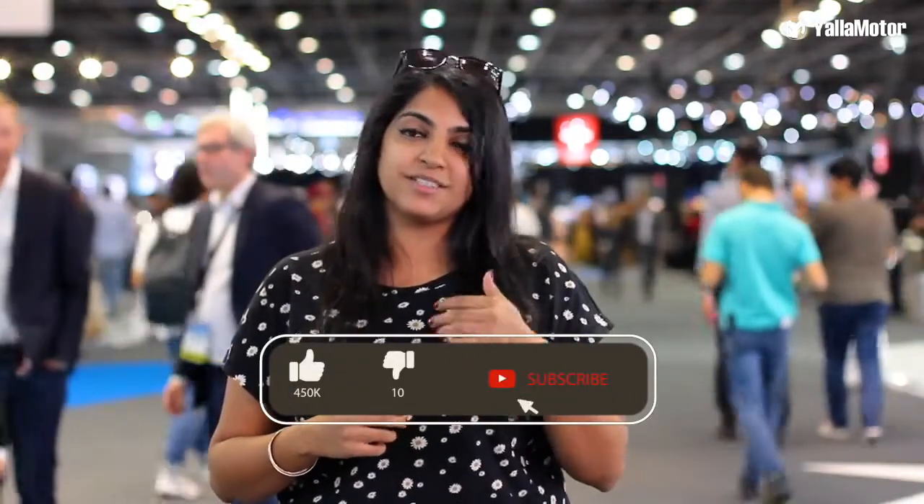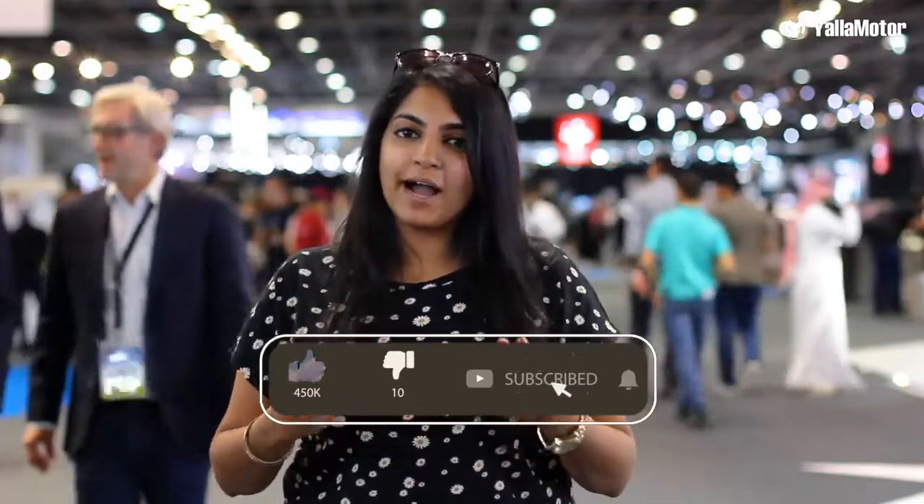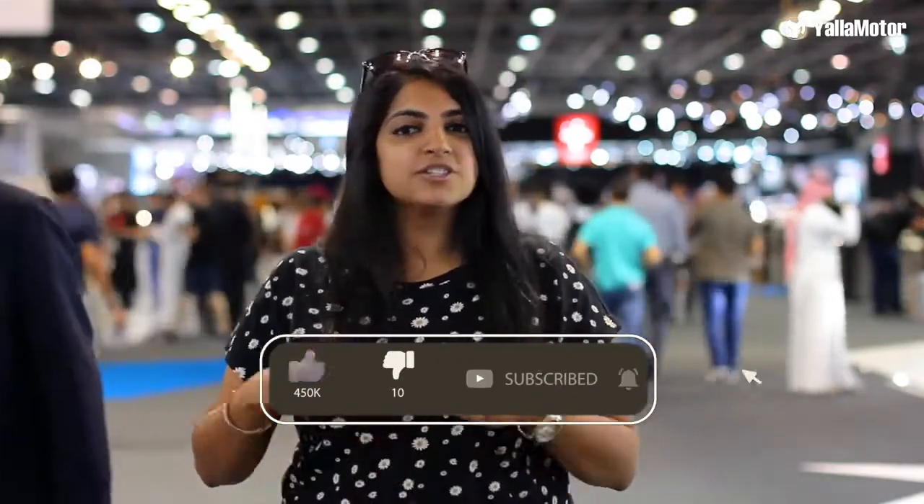Welcome back to another video from the 15th Dubai International Motor Show. In this video we're going to be talking about electric vehicles — why? Sustainability of course. We're trying to reduce our carbon footprint on the planet in 2019 and car companies are trying to do that as well by doing electric vehicles. So let's walk along with the electric vehicles we found at the show.